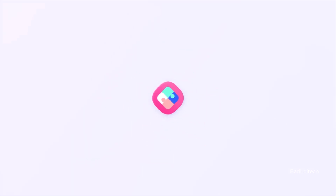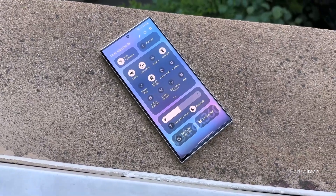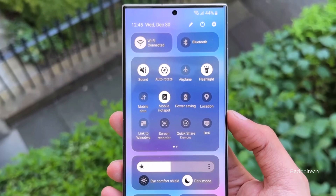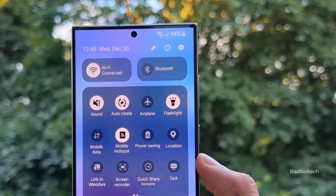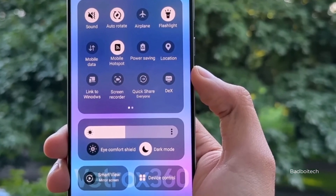After delaying it for a few weeks, Samsung finally released the first One UI 6.0 beta update to the Galaxy S23. The update is available to beta testers in Germany, South Korea, and the US. With the One UI 6.0 update, Samsung has introduced a new and improved design, many new features, and several improvements. Here are some screenshots that offer a detailed look at the One UI 6.0 design, features, and changes.